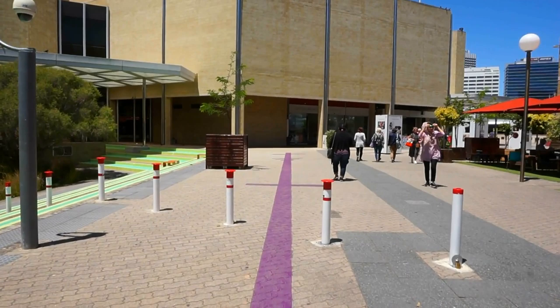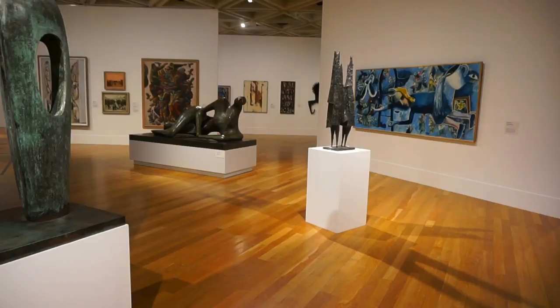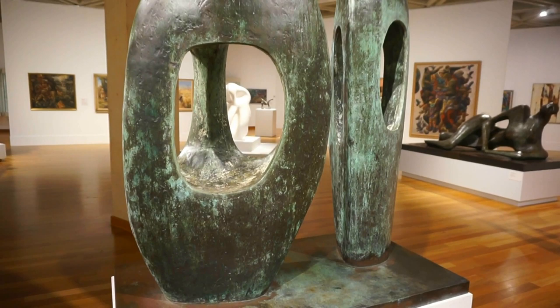Here we see a panoramic view of one of the rooms of the museum. And here's the bronze sculpture by Barbara Hepworth from 1971 — 'Two Forms in Echelon.'